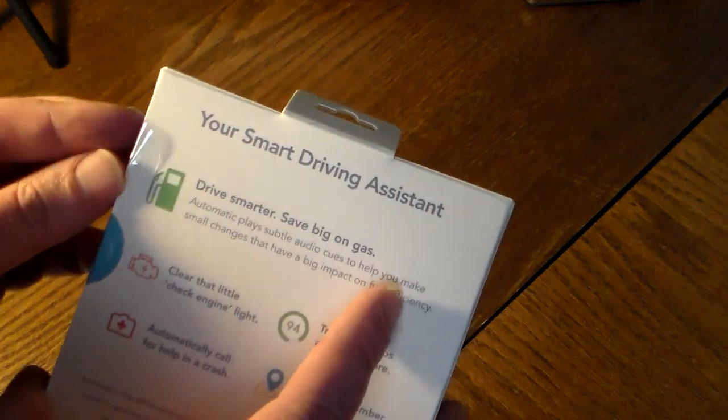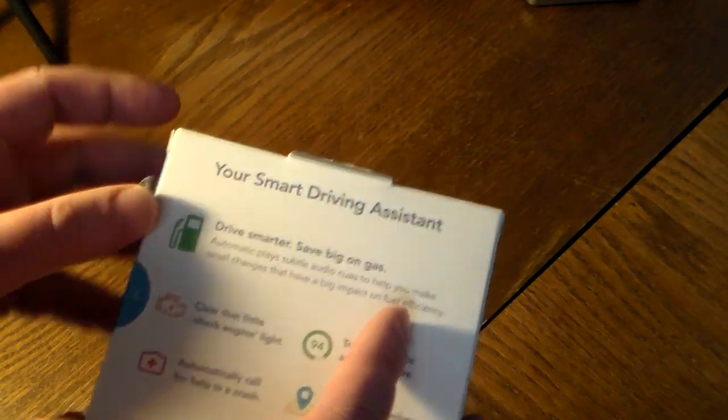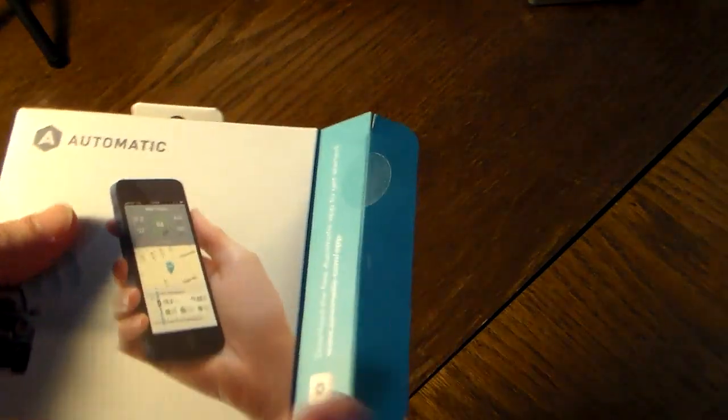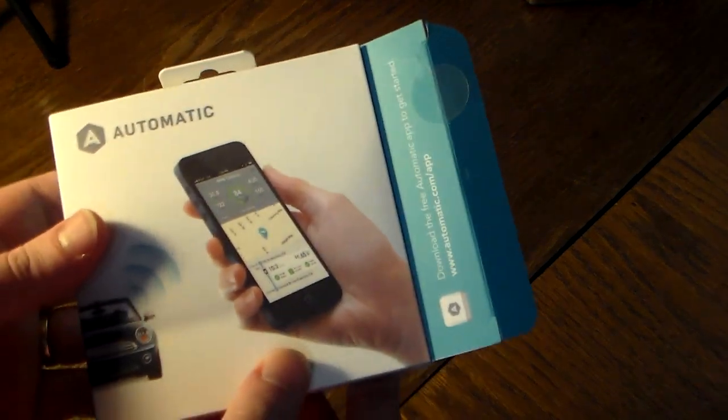Another thing I'm going to go over a little bit later is that this also has IFTTT — if this then that — integration, so you can set up some recipes to work with this. Quite a few neat little things you can do with it.